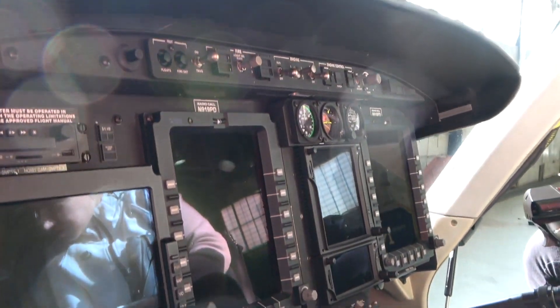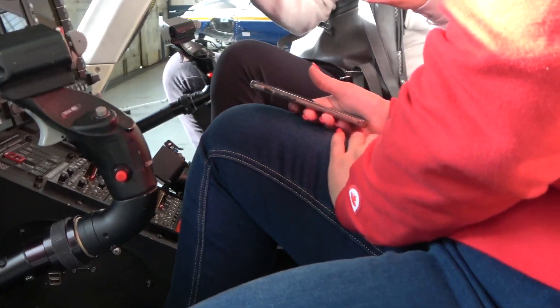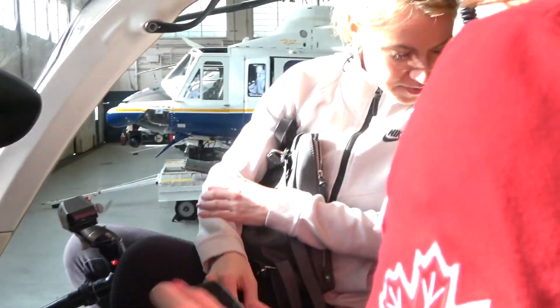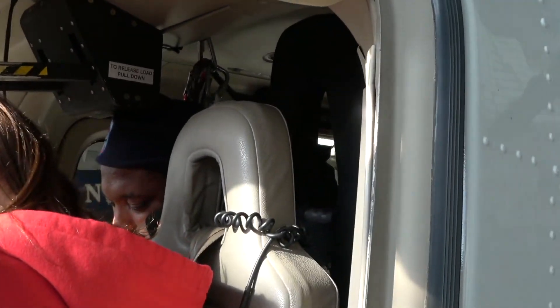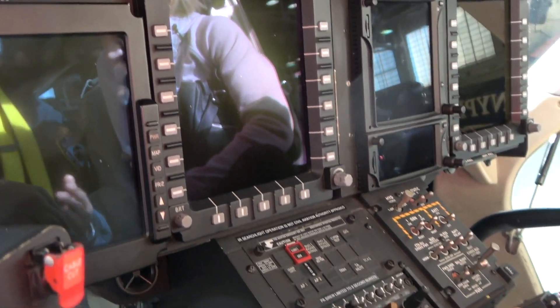The search light is when you find something — it's a big light on it. And then this controls the hoist on the outside. I'll show you that when we get out. And then this is just air-conditioning, fans and lights and stuff like that.